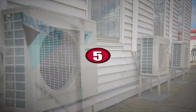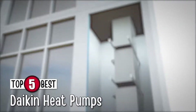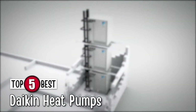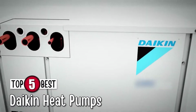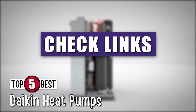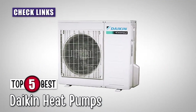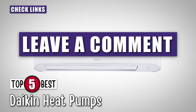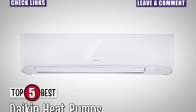In this video, we compiled a list of the top 5 best Daikin heat pumps on the market today. Be sure to watch till the end for our best recommendation. If you want more information or updated pricing on the products mentioned here, check out the links in the description below. If you have another product you'd like us to review, let us know by leaving a comment down below. So, without further ado, let's get started.